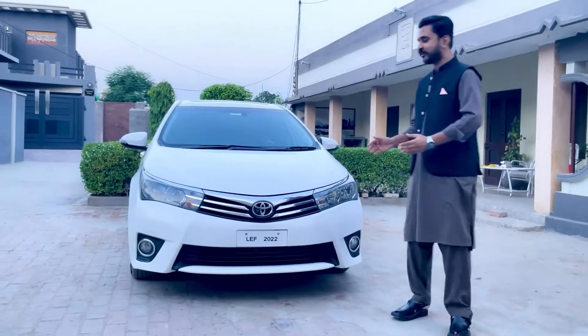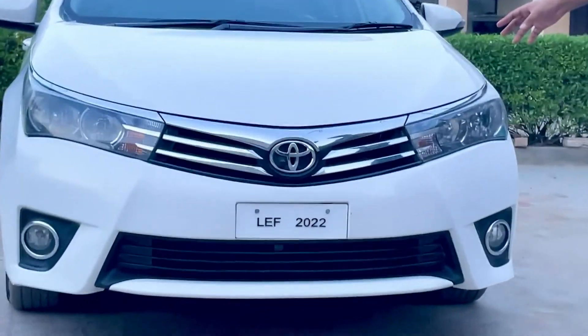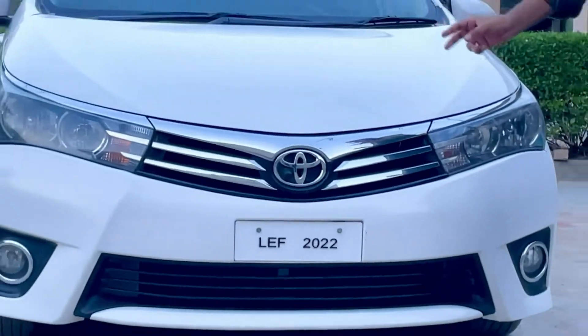अगर हम गाड़ी की front profile के बारे में बात करें, तो हमें simple halogen lamps मिल जाती हैं, fog lamp मिल जाता है, chrome इसकी grill मिल जाती है, और with front camera भी इस गाड़ी में मिल जाता है।